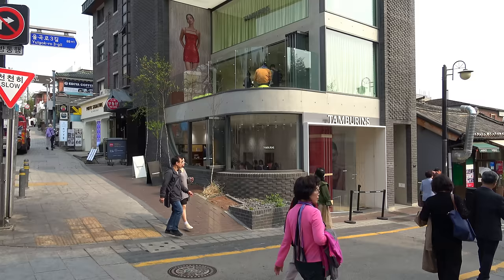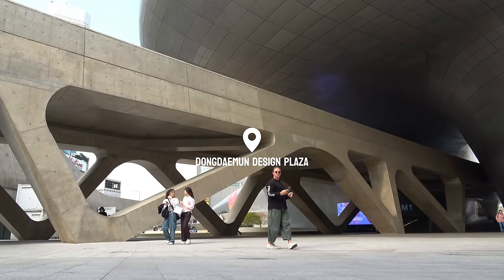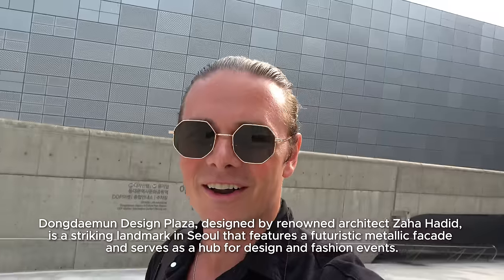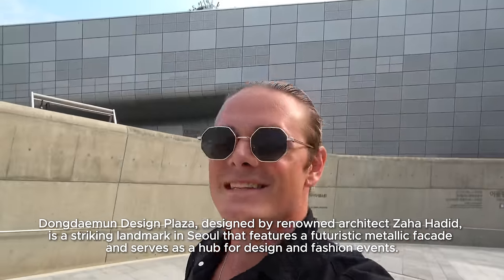From traditional houses to modern design — we are here at the Dongdaemun Design Plaza. This is a place you just have to visit when you're in South Korea. It's a place where you can get very special modern architecture — almost like brutalism, with large concrete slabs. Honestly, it's a pleasant change from the traditional stuff we've been doing today.